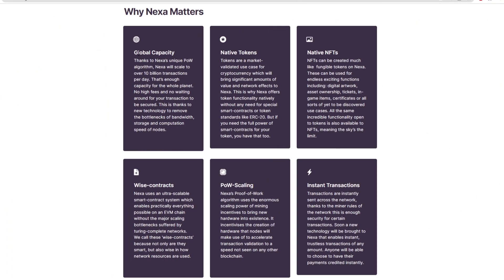Now that we've talked through a bunch of numbers, let's get into the six main features of NexaCoin. These are global capacity, native tokens, native NFTs, wise contracts, proof of work scaling, and lastly instant transactions. Let's dive into these now.